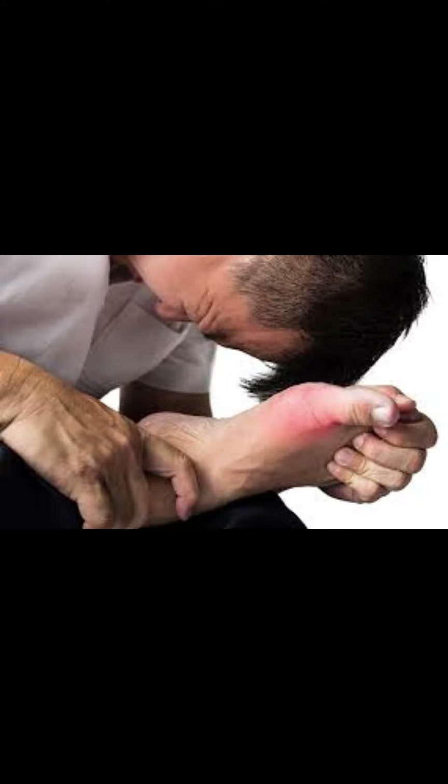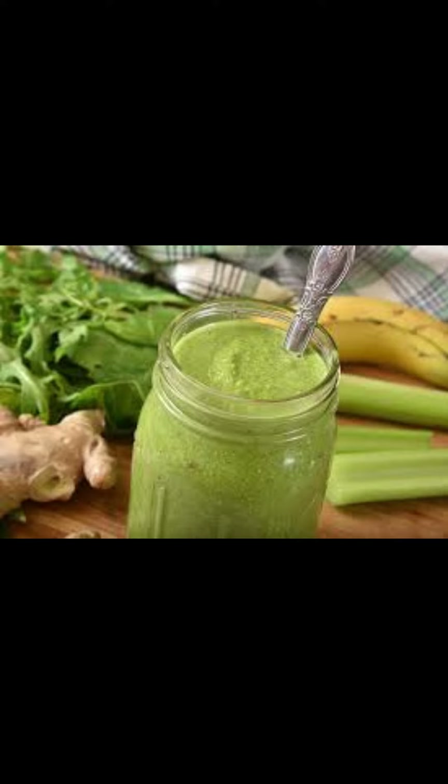While there is no permanent cure for gout, there are several treatment options that can help manage the symptoms and reduce the risk of future attacks.